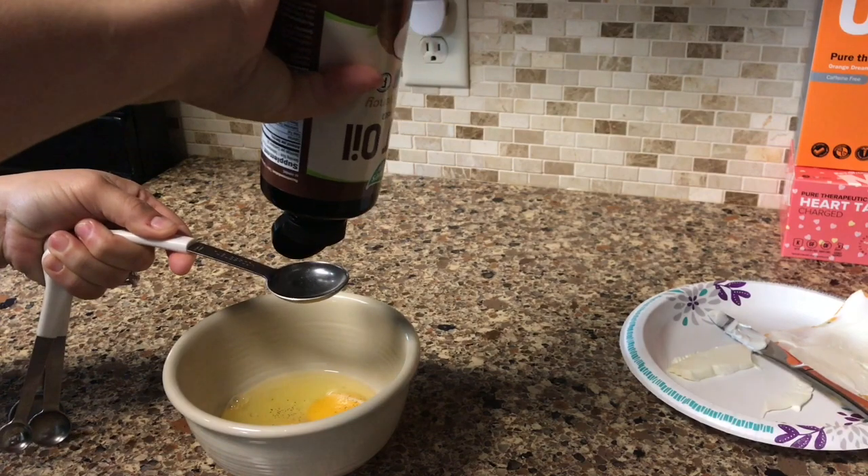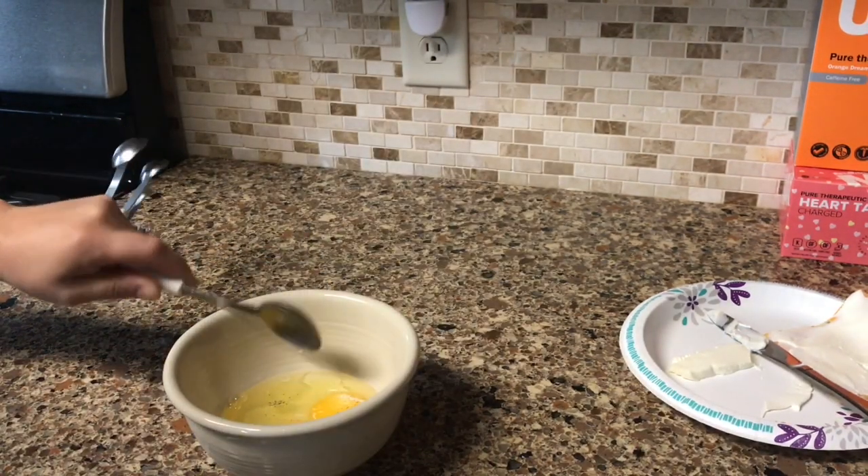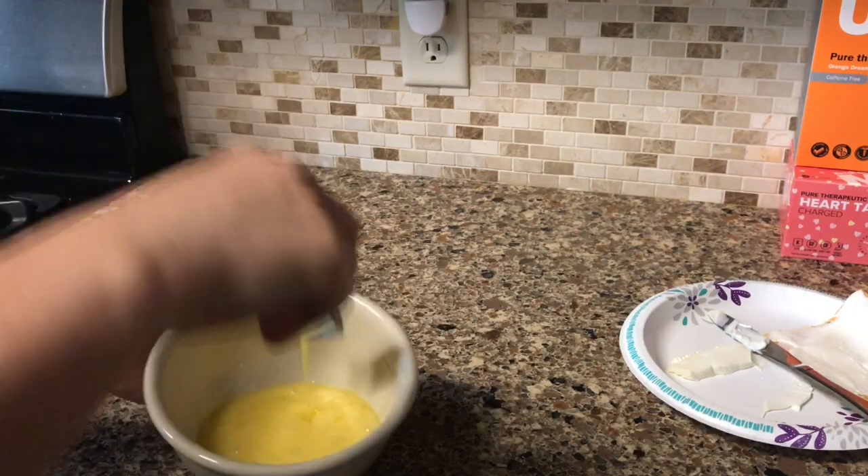Getting your fat macros up in the morning helps you feel full and also aids in fat loss. A trick to making an omelette is to cook one side and then place it in the oven to broil for about a minute.